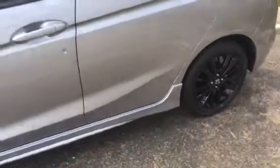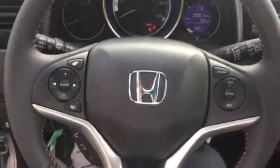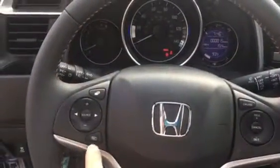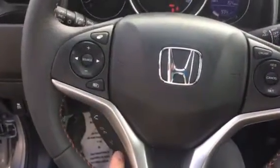Let's take a look in the front. It's going to have your power locks, power mirrors, power windows, nice cup holder here, traction control, and all your steering wheel mounted controls — cruise control, volume, source — which works your heads up display as well as lets you answer your phone.